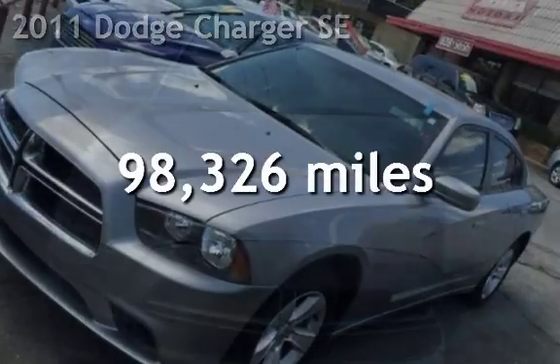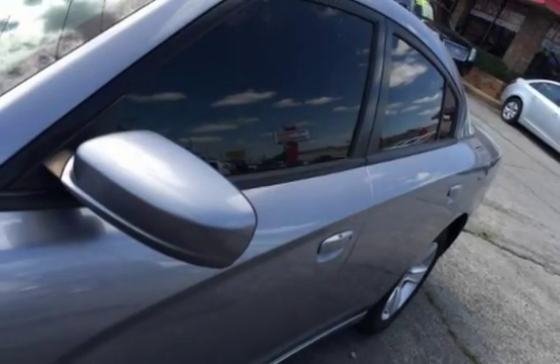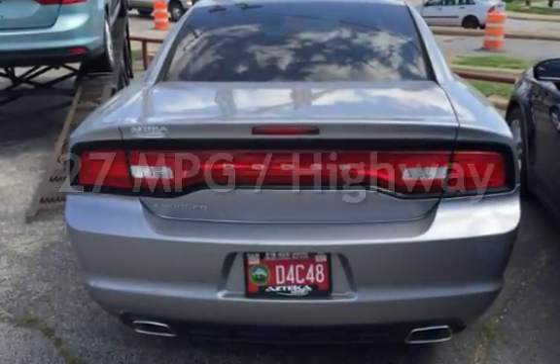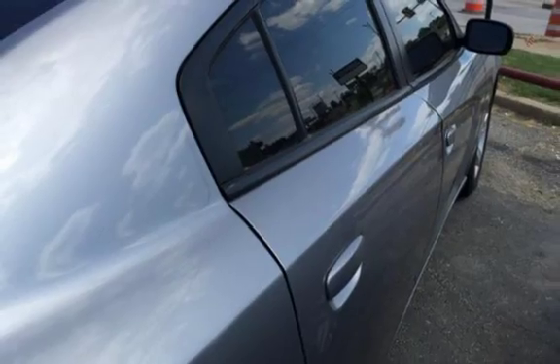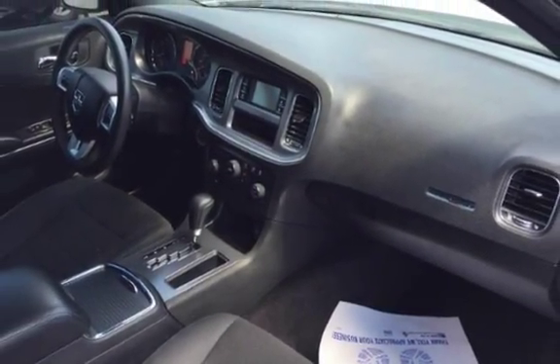This Dodge has less than 99,000 miles on the odometer. Estimated fuel economy is 18 miles per gallon in the city and 27 miles per gallon on the highway. This four-door sedan has a six-cylinder, 3.6-liter V6 engine, with rear-wheel drive and an automatic transmission.